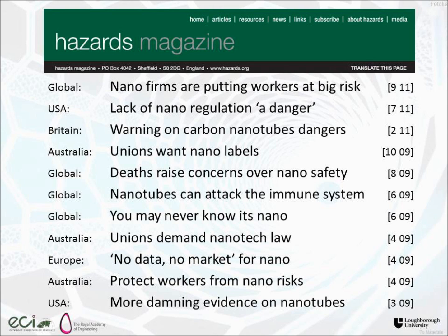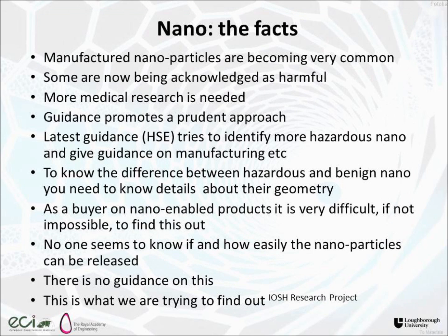The take-up of nanotechnology has continued apace. So what are the facts? Manufactured nanoparticles are becoming very common. Some are acknowledged as harmful. We need more medical research. Guidance says you must be prudent, careful, and take a precautionary approach. The latest guidance from the HSE tries to identify more hazardous nanoparticles, but to know the difference you need to know the makeup of the particle and its geometry. As a buyer, you might not even know it has nano in it in the first place, let alone what type or what particular geometry that nanoparticle has.